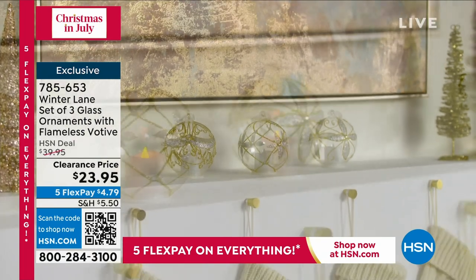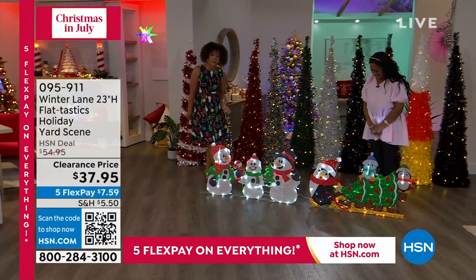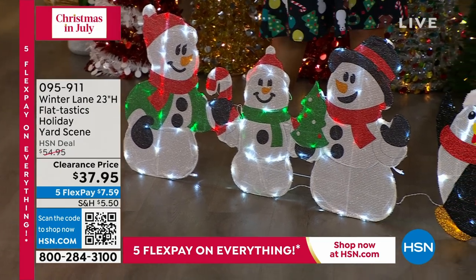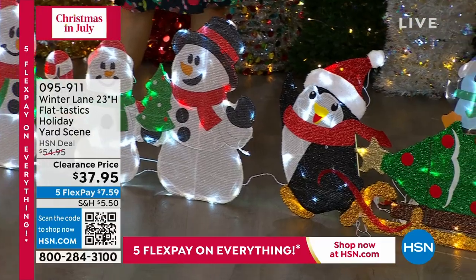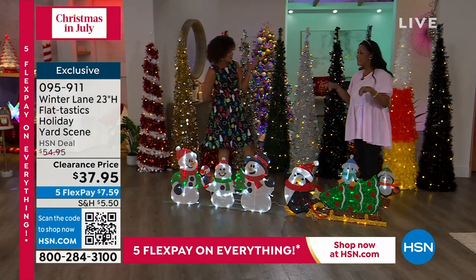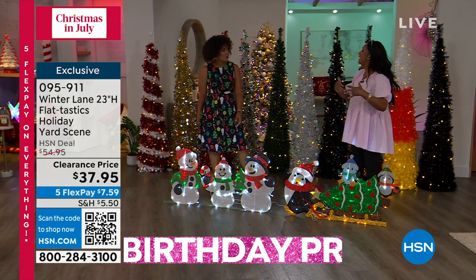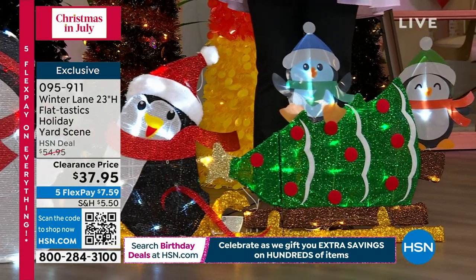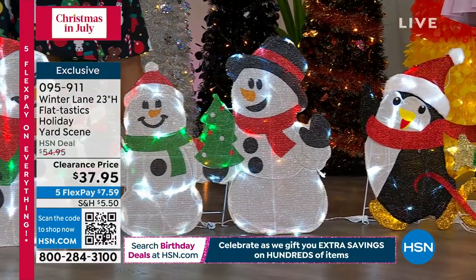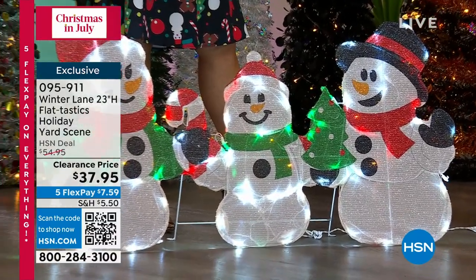Next item: you've got to put this in your front yard because you want everyone to see it. I did my best shopping last year here at HSN for the holidays at this time rather than waiting for picked-over items at Christmas. This is called Flat-tastics. Why? Because they are completely flat — when you store them they kind of disappear. It comes with the T-stands, the little tethering straps, extra bulbs, and extra fuses. Very easy to put together — they just connect. You can choose the penguin or the snowman family, which is really cute. Clearance price of $37.95.